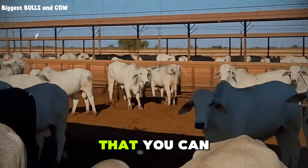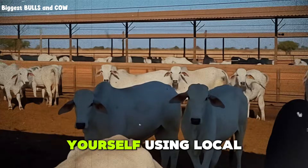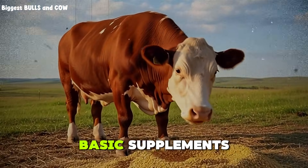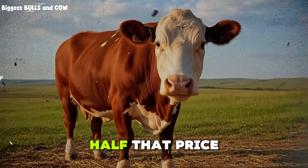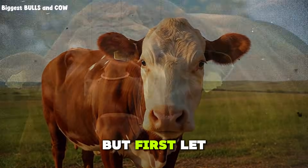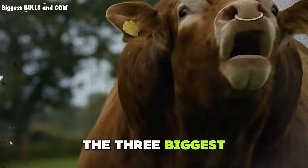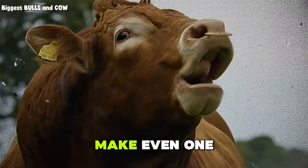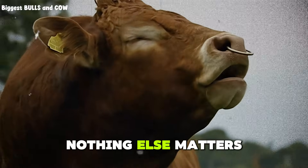But what if I told you that you can build a ration yourself using local byproducts, commodity grains, and basic supplements for less than half that price? You absolutely can, and I'm about to show you how. But first, let me tell you the three biggest mistakes that kill profit in cattle feeding. Because if you make even one of these, nothing else matters.